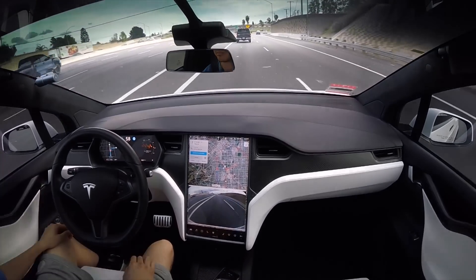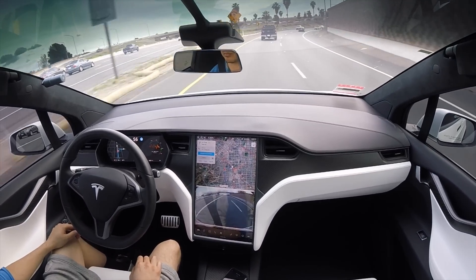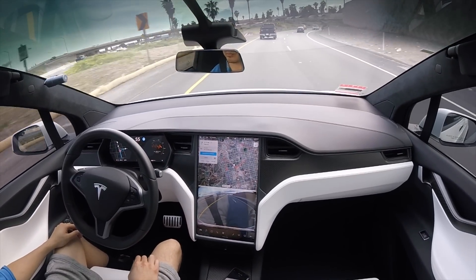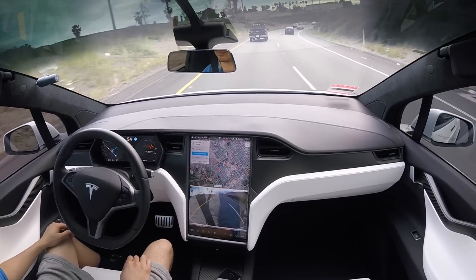Here we're moving into another highway interchange — no problem at all. So it's doing all this on its own with no input from myself.